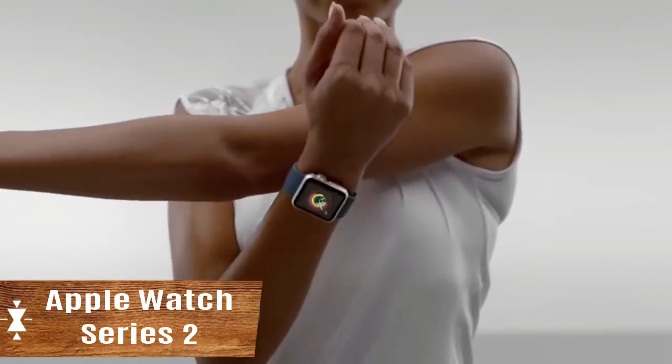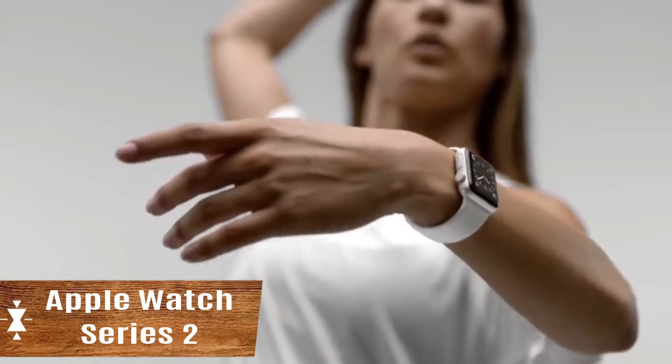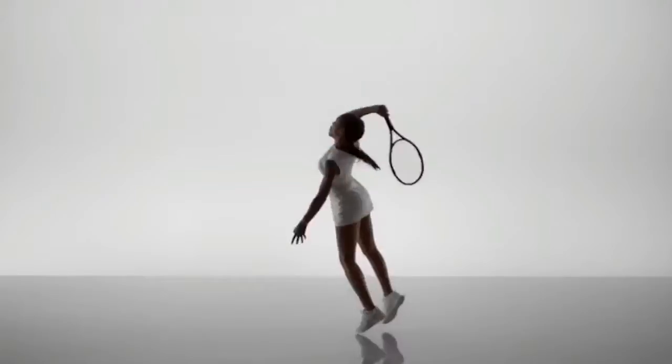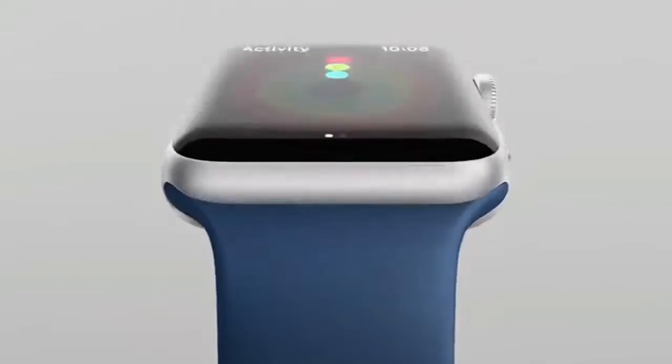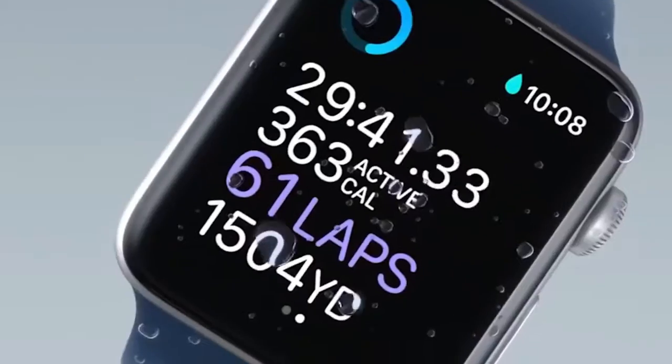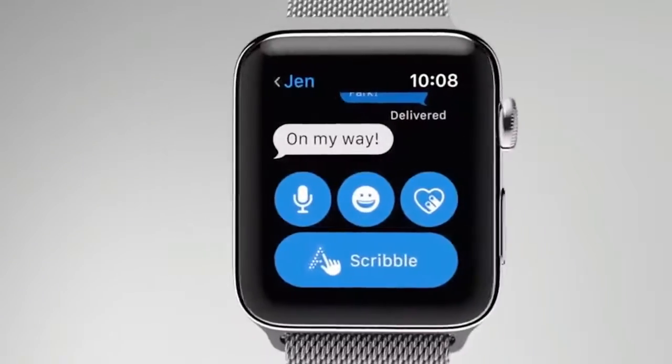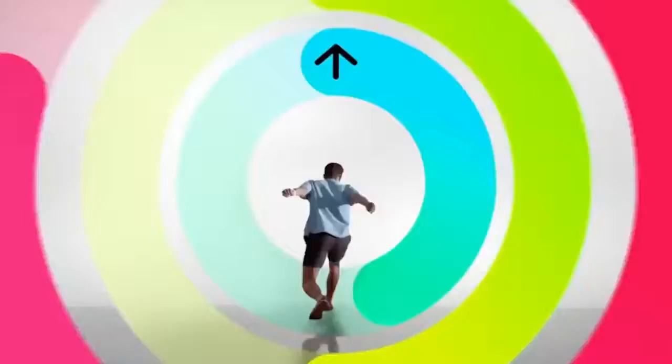Apple Watch Series 2. With the launch of the Series 2, Apple focused on health and fitness, adding a GPS module and a number of other features to accurately track physical activity without the need to connect the iPhone. Apple Watch Series 2 is waterproof and offers a wide range of monitoring in both water and on the ground.